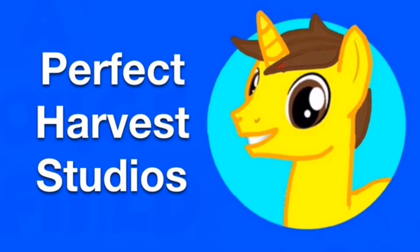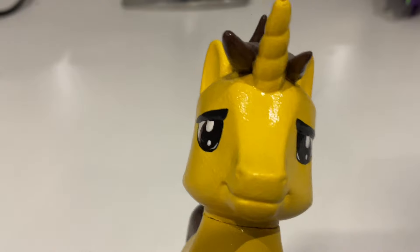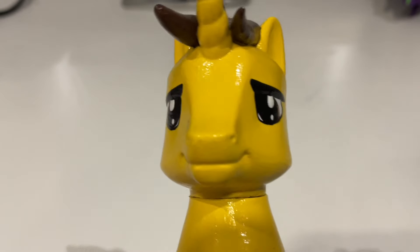This is Perfect Harvest, MLP Studios. Hello everypony! The first time that Perfect Harvest has actually made an appearance on his own channel in 2024. Hope you're all well. If you've been following me on Instagram recently, you'll have seen that I've posted a lot of videos about how toy shops, particularly in the UK because that's where I'm from, are lacking in new or basically interesting and different MLP toys.